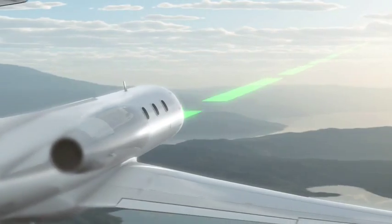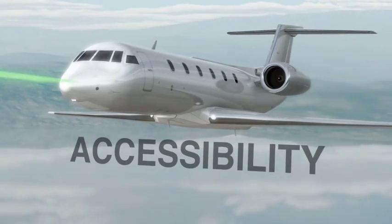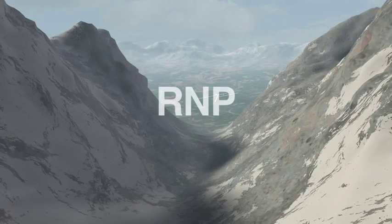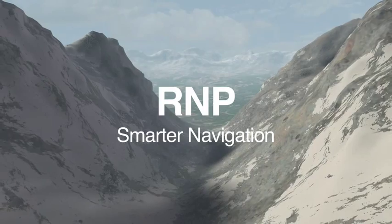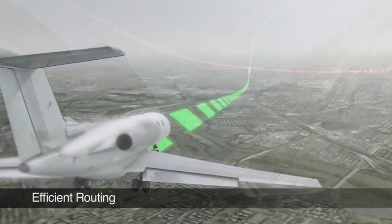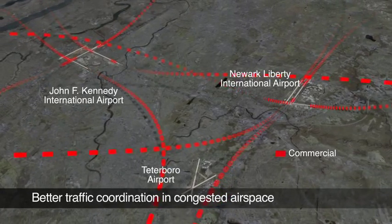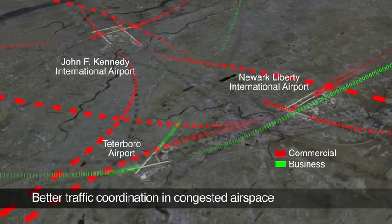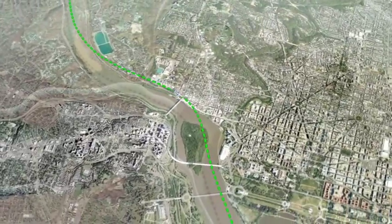Enhanced navigation is yours with the FMS software upgrade. More efficient routing and approaches allows access to more airports and airspace. Fly more precise approaches through tight passageways and to congested airports. RNP increases your safety through repeatable and predictable paths. Take the most direct route to airports near restricted areas.